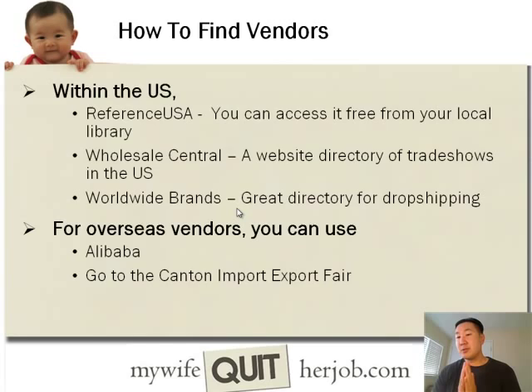How do you find vendors? For Asian vendors, I've already gone over Alibaba. Within the U.S., I like to recommend Reference USA, which is actually free if you go to your local library. You can also go to Wholesale Central, which is a website directory of trade shows in the United States. And if you want to do dropshipping, Worldwide Brands is an excellent place to find dropshippers that have been pre-verified.